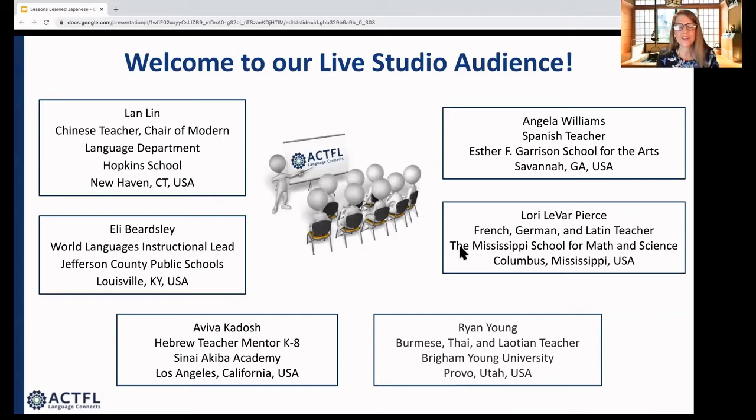Because we have such a large audience this evening, we were not able to have a traditional chat or allow people to raise their hands and speak, because the webinar function doesn't work that way. So instead, we've invited some teachers who had registered to be part of our live studio audience. We did try to represent a lot of languages other than Japanese, since Elena and I are going to be talking a lot about Japanese this evening.